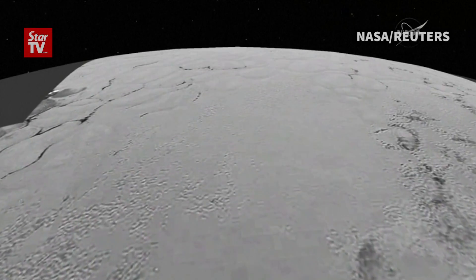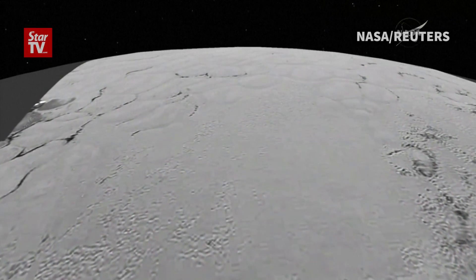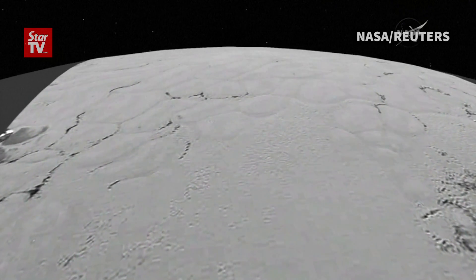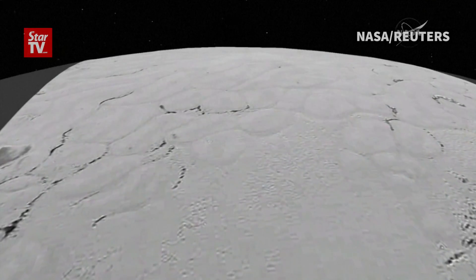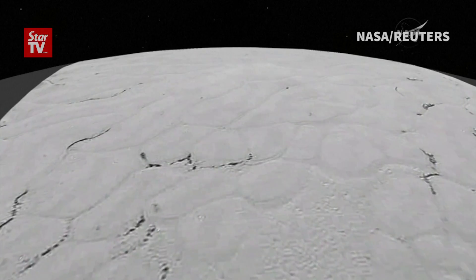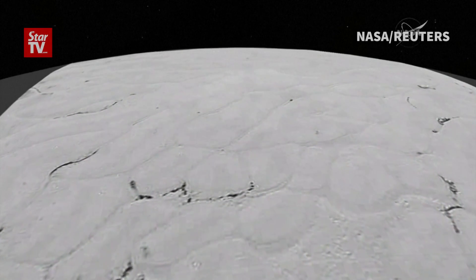The second flyover is of the plane that I just showed you, which we're informally calling Sputnik Planum. Sputnik was an explorer too. This scene is just as wide, 250 miles across. Gives you a feel for the scale of the features that you were looking at. Really beautiful, beautiful surfaces.